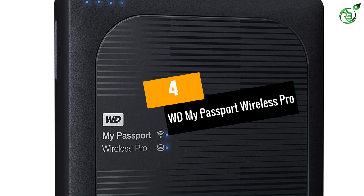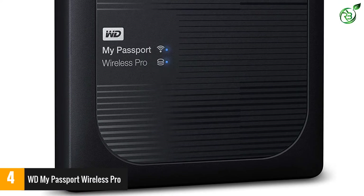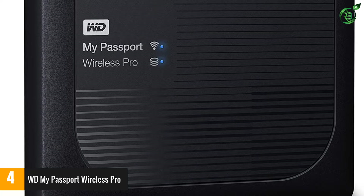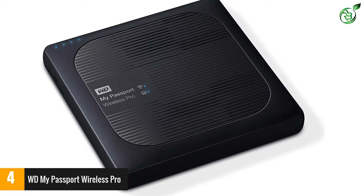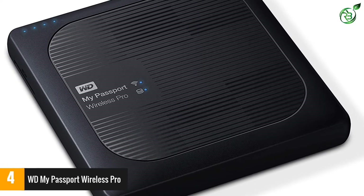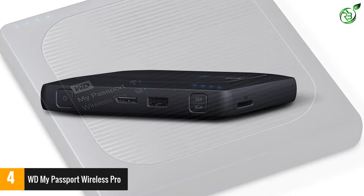At number 4: WD My Passport Wireless Pro. Ideal for traveling creators, photographers, and graphic designers, the WD My Passport Wireless Pro has a built-in SD card reader slot for easy offloading of photos and videos from DSLR cameras. Plus, it can double as a Wi-Fi hotspot or mobile media server. You can stream up to 8 HD videos simultaneously or stream 4K video without any lagging.